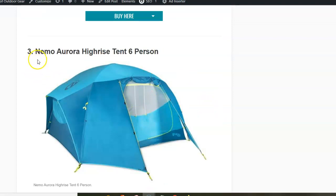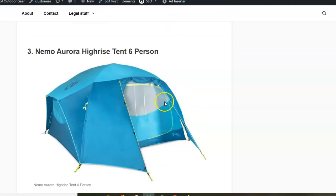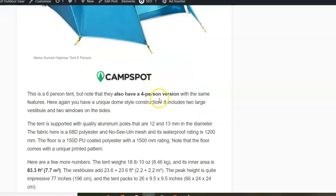The third on the list is the Nemo Aurora High Rise tent, 6-person. Note that Nemo has tents under the Aurora name that are backpacking tents, but this is actually a car camping tent and again totally unique. You have completely vertical walls on the sides where the windows are, so the fly doesn't cover the full tent — but this is why you have views around and vestibules. There is also a smaller 4-person version available.